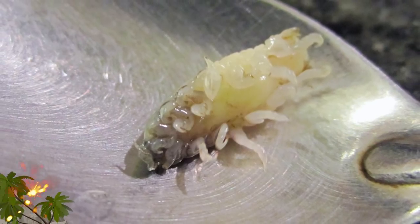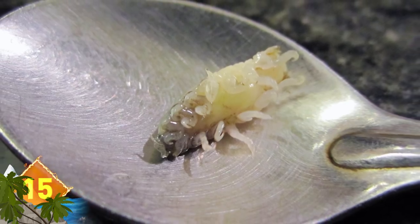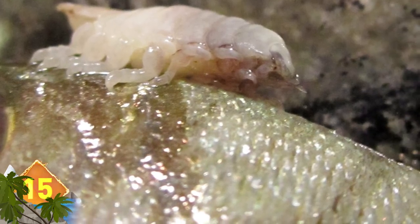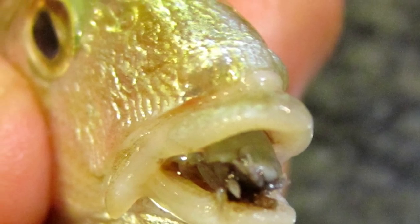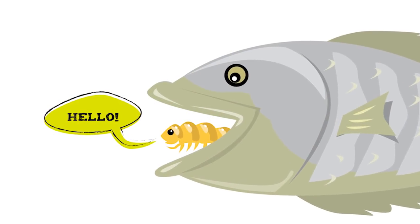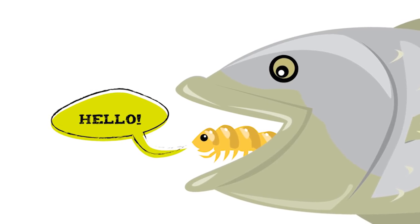Tongue-eating Louse. One of the critters on our list with a weird appearance and a weirder ability is this small parasitic isopod. Their claim to fame is that they will enter a fish through its gills, then attach themselves to the fish's tongue. The parasite cuts the blood vessels in the tongue, which causes the appendage to fall off. By attaching itself to the remaining stub, the creature becomes the fish's new tongue. Experts say the parasite actually causes very little damage to its host, and the fish can use it like a normal tongue.